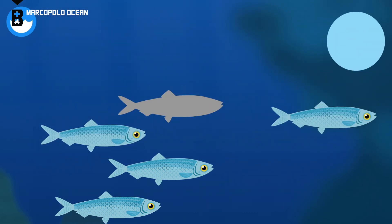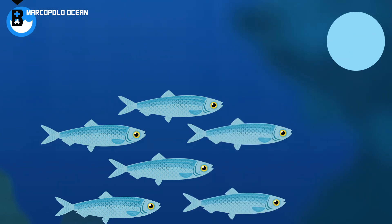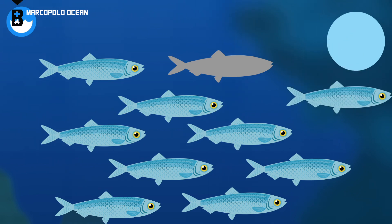Some herring are small enough to fit in your hand. Herring eat plankton. Herring travel in large groups called schools.